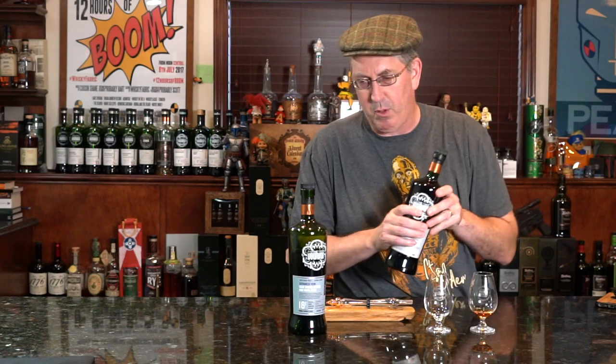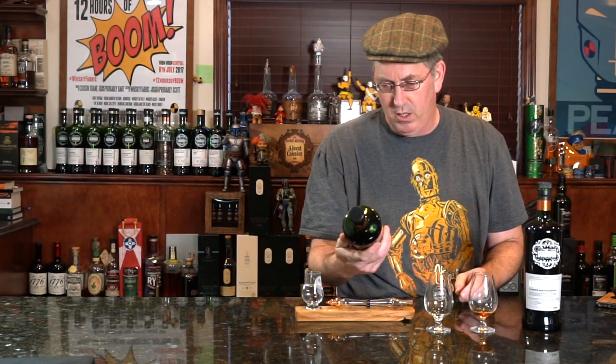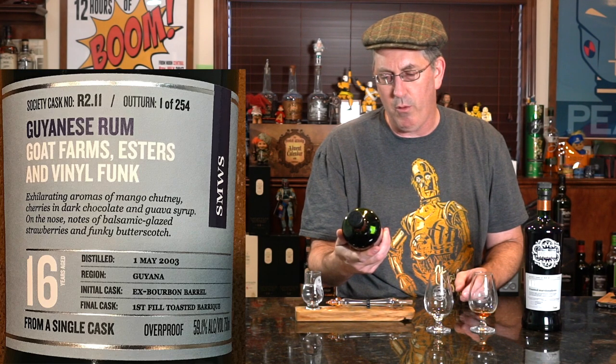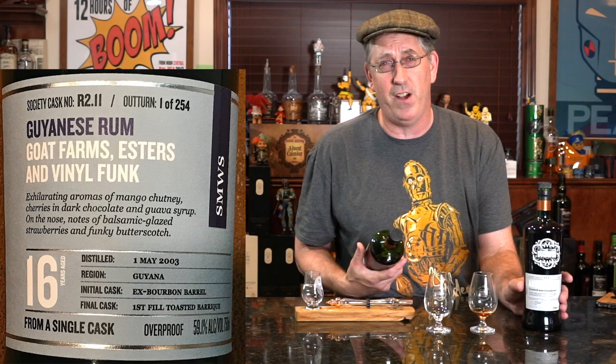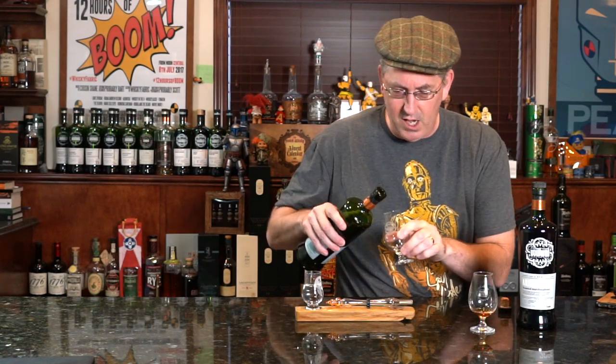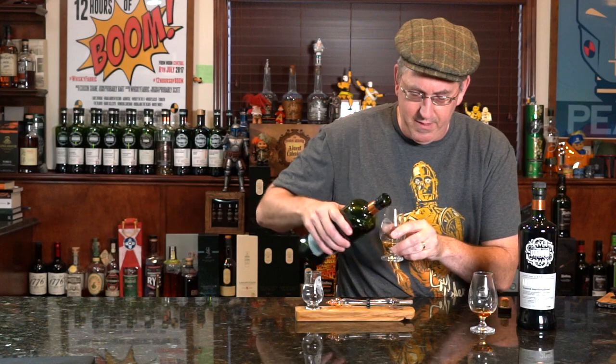I did sample the rum, and it's called Guyanese rum but labeled 'Goat Farm Esters and Vinyl Funk' — that was freaky. So I thought, let's do it. It's 16 years old, so we'll pour a little bit of that as well.